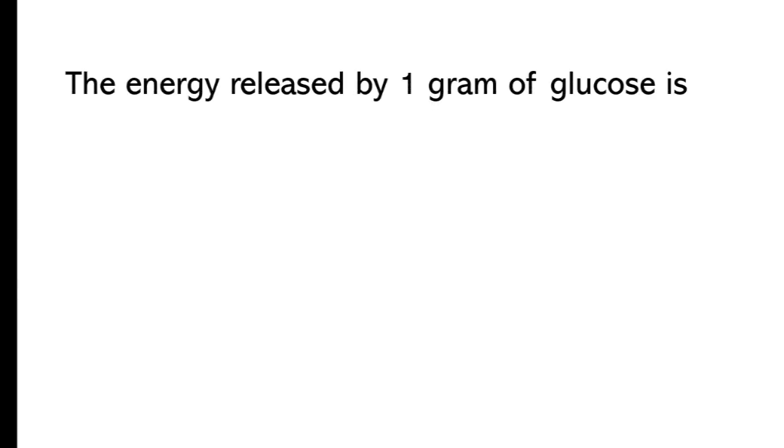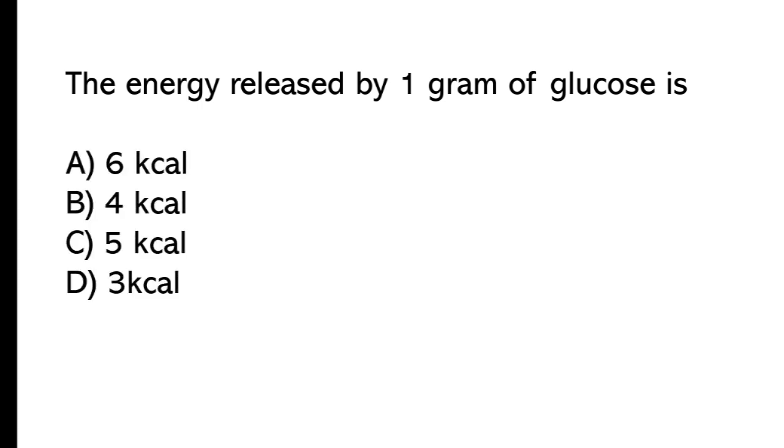The energy released by 1 gram of glucose is: the correct answer is option B, 4 kcal.